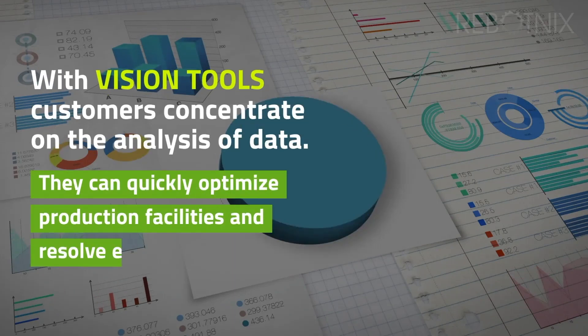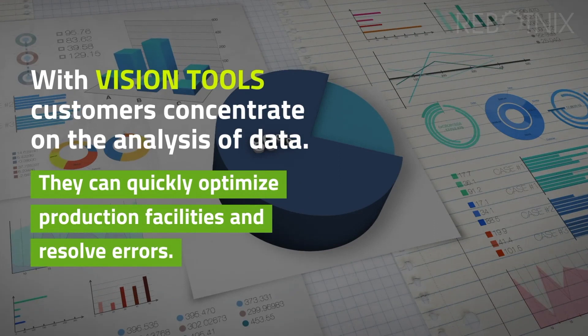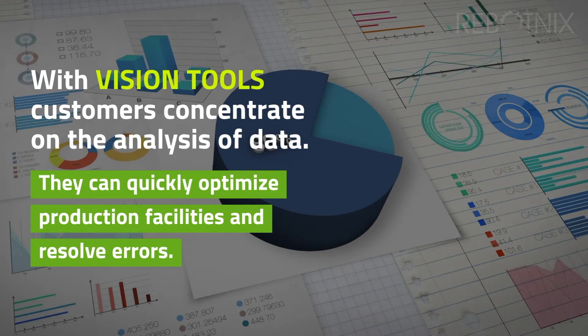With Vision Tools, customers concentrate on the analysis of data. They can quickly optimize production facilities and resolve errors.